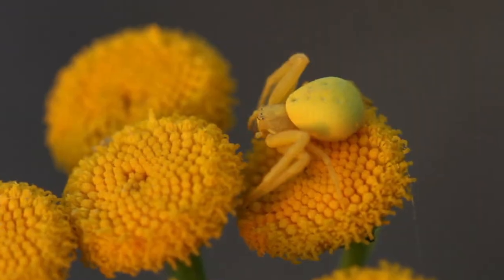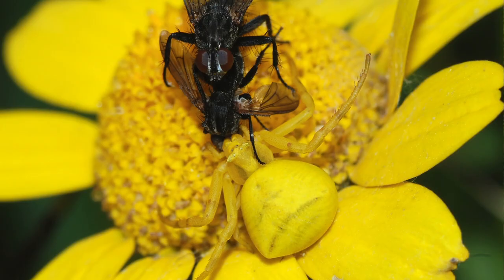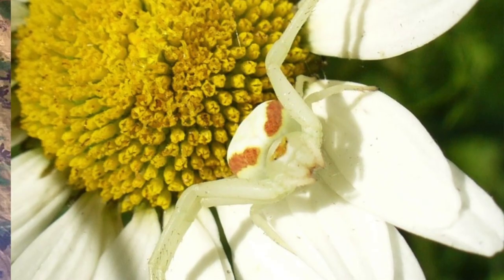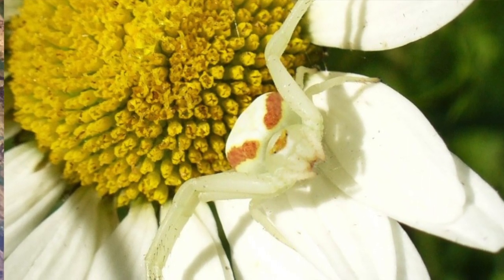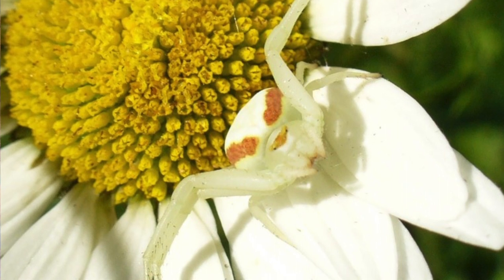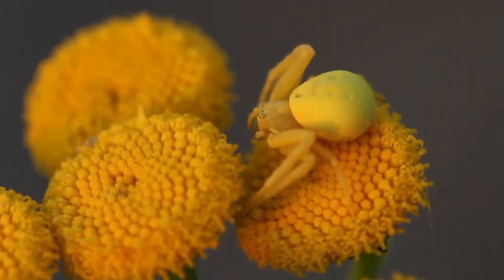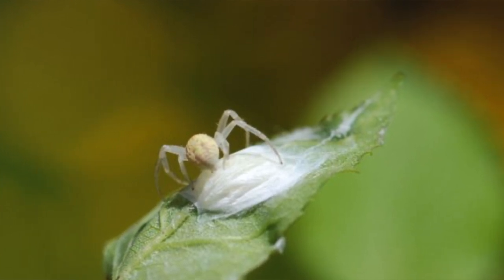Our next creepy crawly insect that uses camouflage is the goldenrod crab spider. It uses camouflage as its primary defense and also as its offense to catch prey. They are able to alter their coloration over a course of several days in order to blend in with their surroundings and their environment. So this means this bright yellow spider can look yellow one day and then a week later it could be green so that it can blend in with its environment — just like Miss Kim is doing right now.